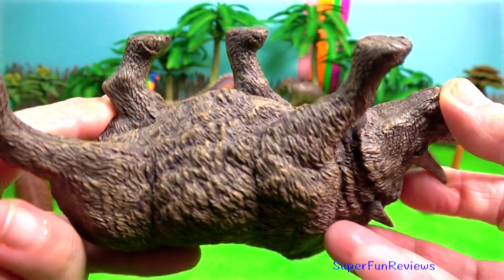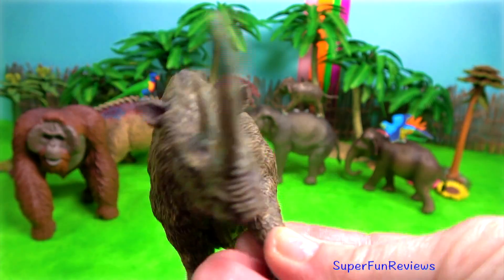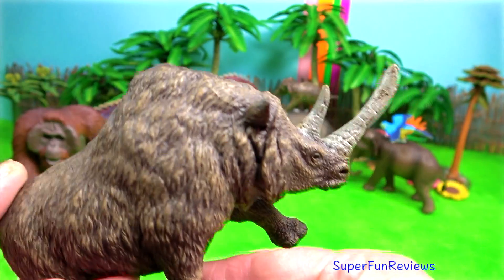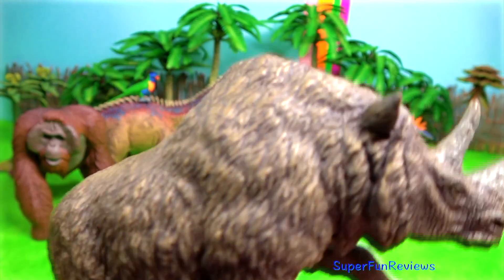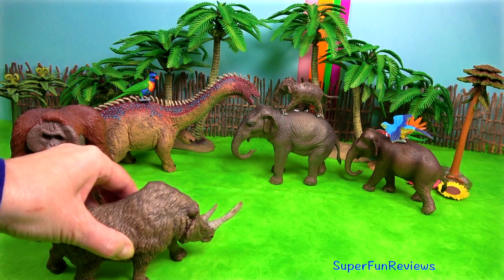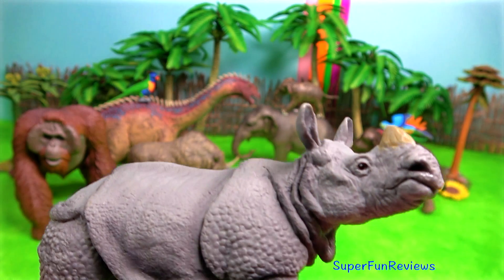The woolly rhinoceros lived in northern Asia as well as Europe. It lived at the same time as woolly mammoths. Its closest living relative is the Sumatran rhino. It was well adapted to the cold — it had thick shaggy fur, small ears, short thick legs, and a massive stocky body which helped conserve body heat, and look at that massive horn.